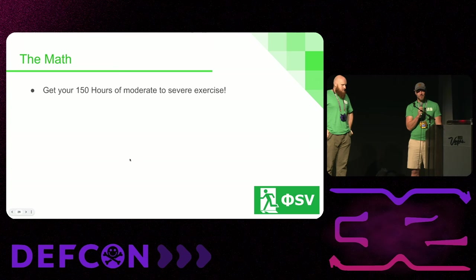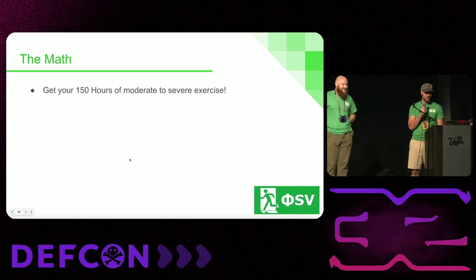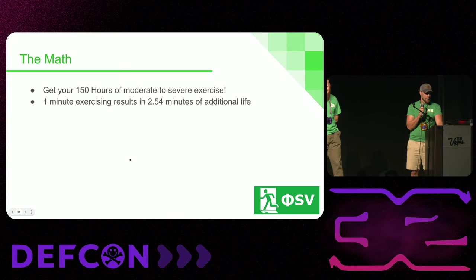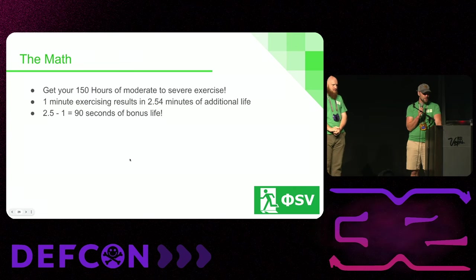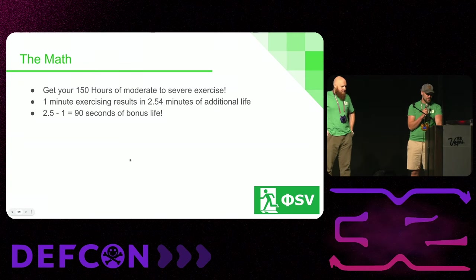Studies often say it is recommended to get 150 minutes per week of moderate to intense to severe exercise. If you can do that, one minute of exercising at this rate gives you two and a half minutes of additional life in studies. Subtract the one minute you spend exercising and every minute you spend exercising gives you an additional 90 minutes of bonus life. And you'll be a fit old person as well. It's pretty hard to overdo it unless you're basically training as a full-time athlete.